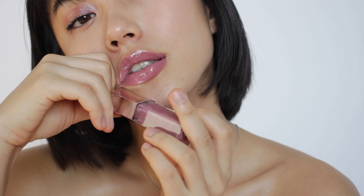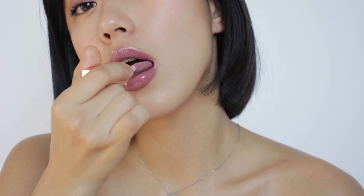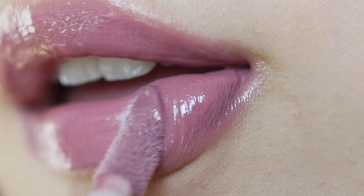I matched this lip gloss with a pinkish pink eye makeup look and black wing eyeliner. I think one layer is just enough to see the color, but it is buildable, so if you keep applying, you would get more coverage. As you can see, it makes the lips look shiny and juicy.